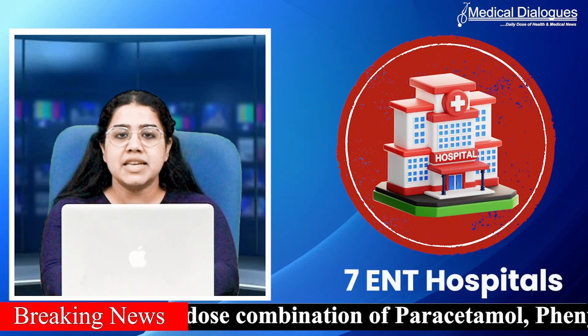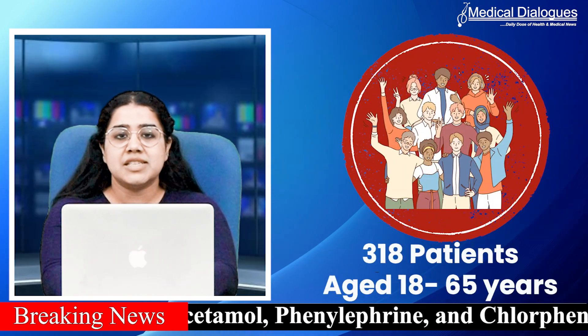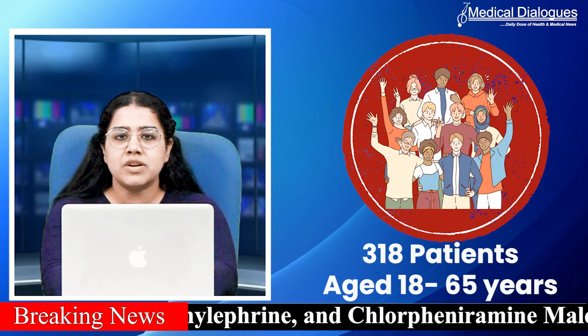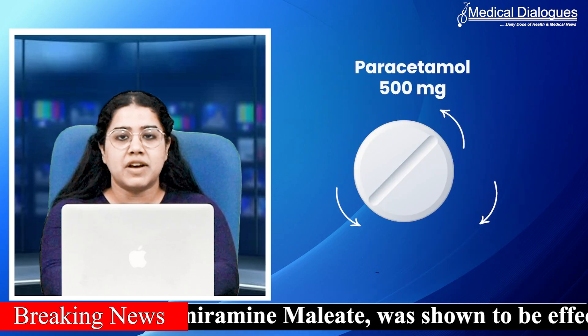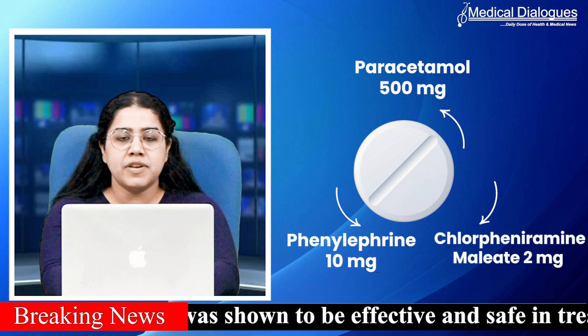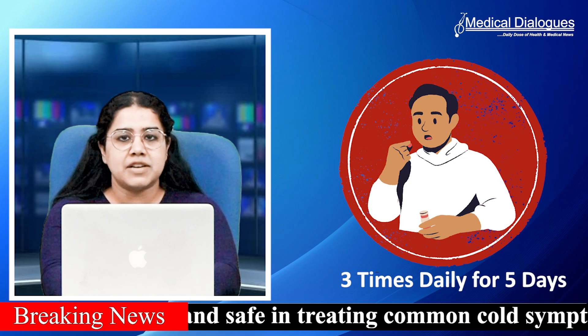The study was conducted across seven ENT specialty hospitals and clinics in India. 318 patients aged 18 to 65 years with common cold symptoms completed the study. Participants received the FDC containing paracetamol 500 mg, phenylephrine 10 mg and chlorpheniramine maleate 2 mg per tablet, administered three times daily for five days.